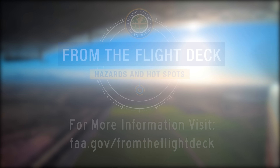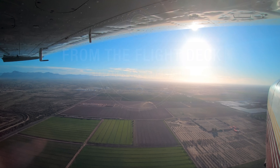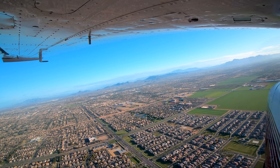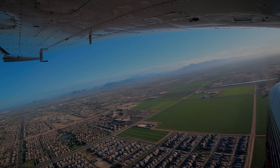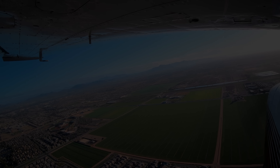Now you're better prepared for your trip to Phoenix Mesa Gateway Airport. It's always better to know before you go.